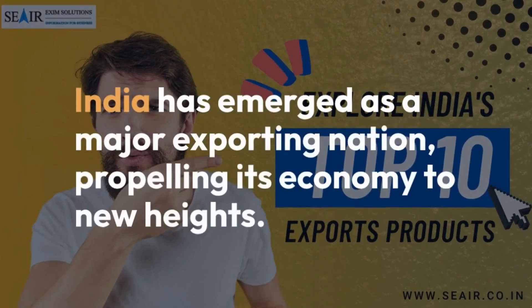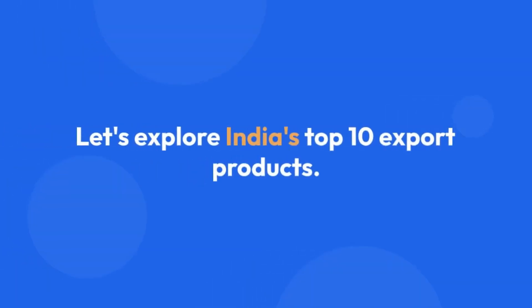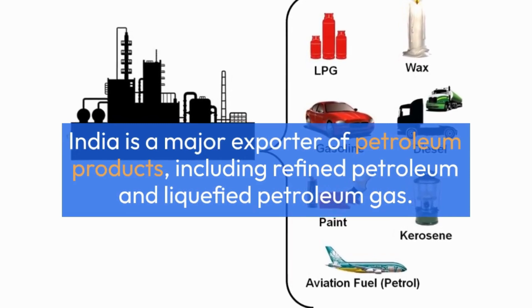India has emerged as a major exporting nation, propelling its economy to new heights. Let's explore India's top 10 export products. India is a major exporter of petroleum products, including refined petroleum and liquefied petroleum gas.